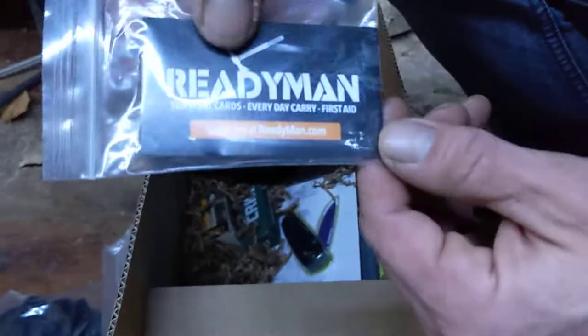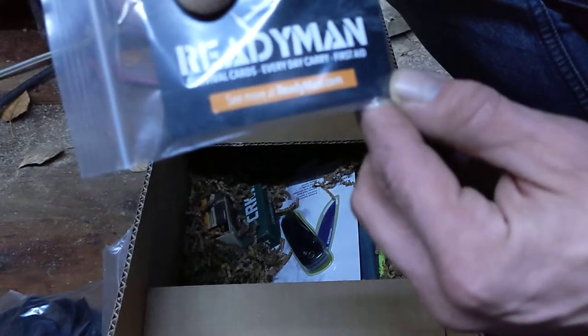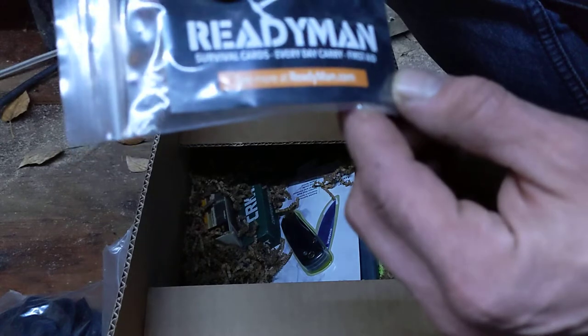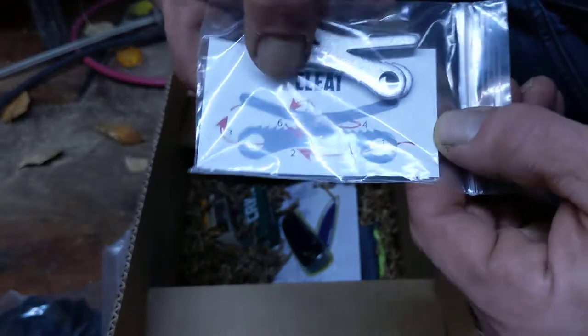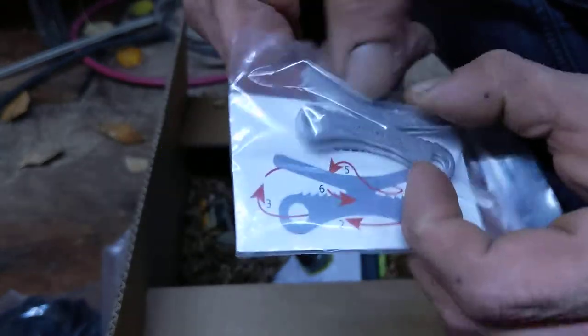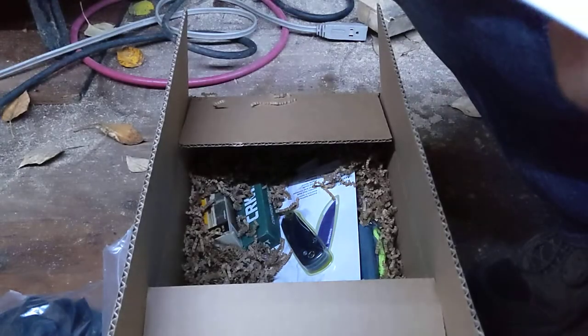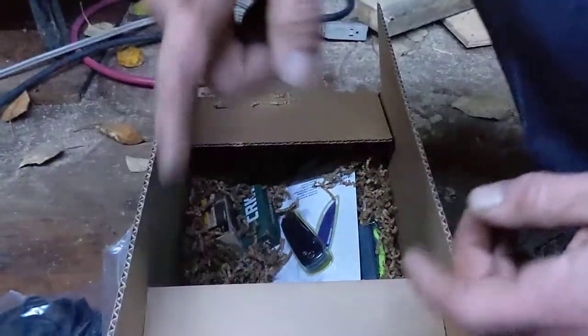The Ready Man survival card — everyday carry first aid. I believe these are for tourniquets. There are instructions on how it would work. I'm always a bit sketched about using tourniquets since there's no way to mark on there what time you put it on and things like that, but it's a really cool item.